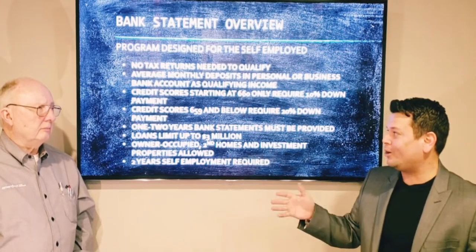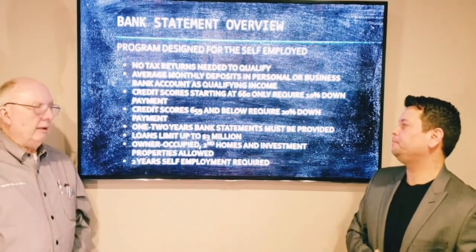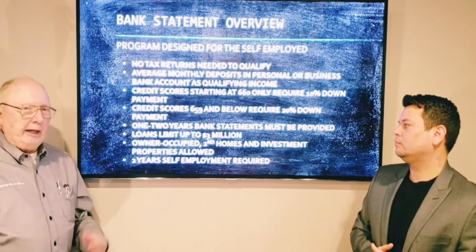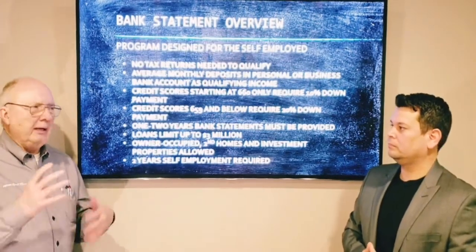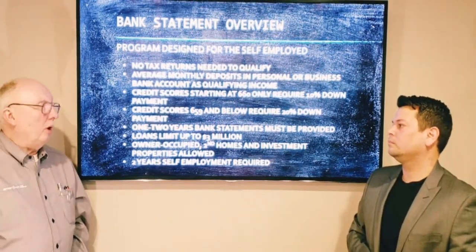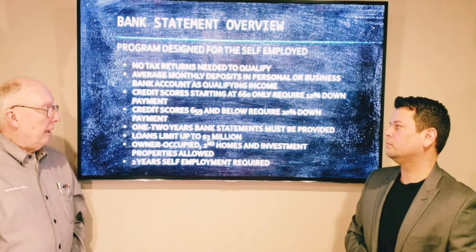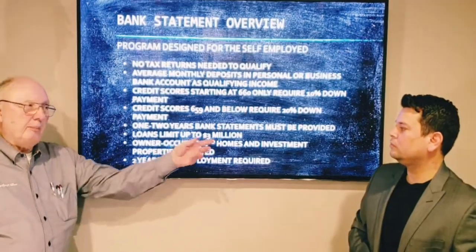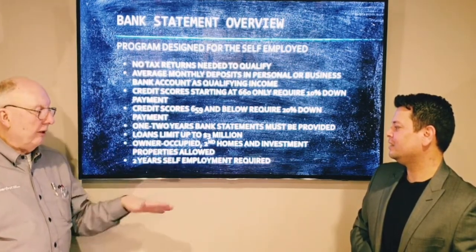So 10% down minimum, and the minimum credit score is at least 659. But if you go below that, it's 20% down. They won't go below 580 at this point, though that may change because this program is changing all the time. So if you're a landscaper, electrician, or anybody on your own — 1099 or in your own business — you can qualify under this program, which is wonderful because we never had an outlet for these people. One or two years of bank statements, loan limits up to 3 million — way beyond Fannie Mae, Freddie Mac. Owner occupied, second homes, investment — all that falls under this. You do have to be in business two years.